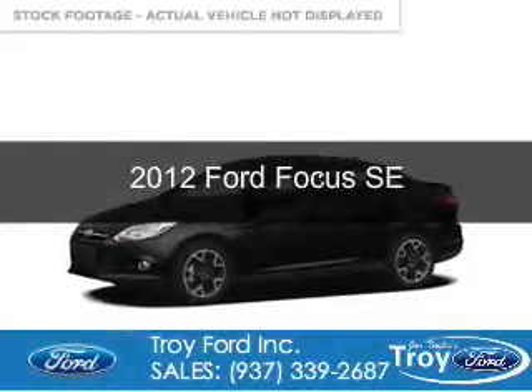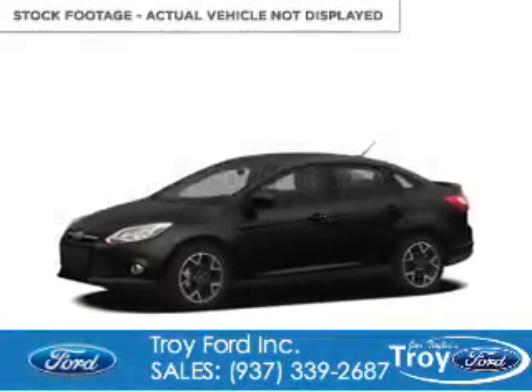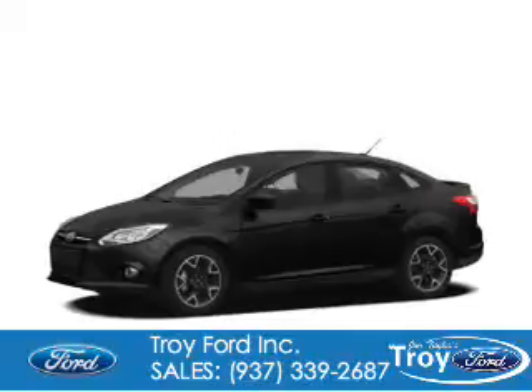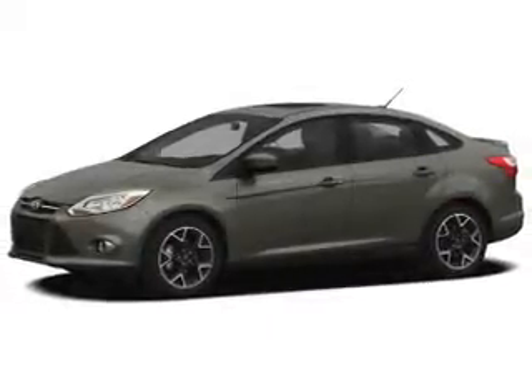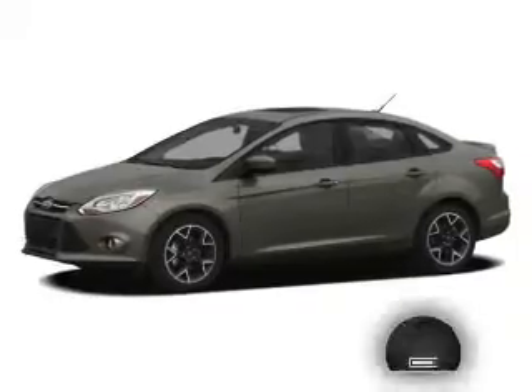This is a used 2012 Ford Focus. It's powered by front-wheel drive, a 2-liter, 4-cylinder engine, and a 6-speed automatic transmission.